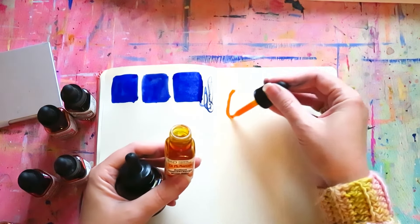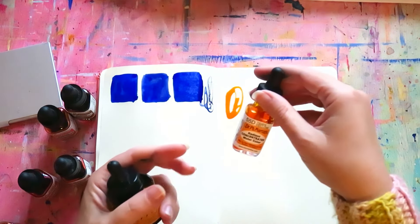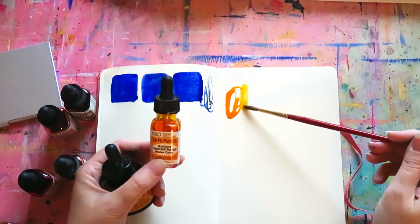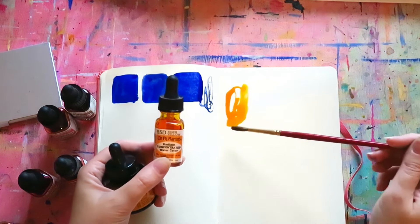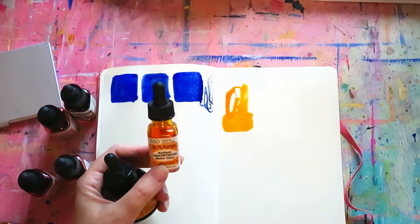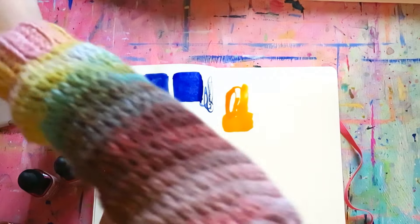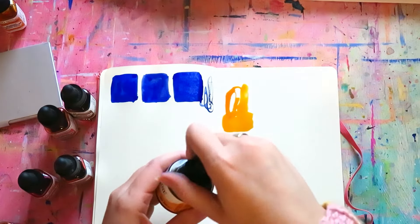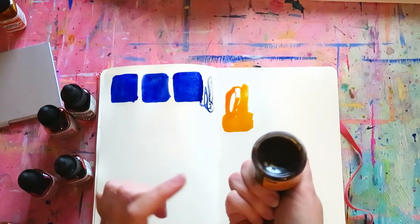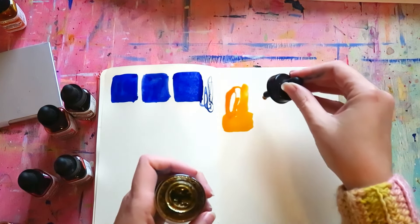So this is PH Martin Radiant Concentrated Watercolors, and this is the color Tiger Yellow. It comes in the D set, so this is 55D. I think they have like four sets. As you can see, it's just like a very orangey yellow. And then kind of its earthy partner. Some of these have some pigment that you want to shake to get even distribution.